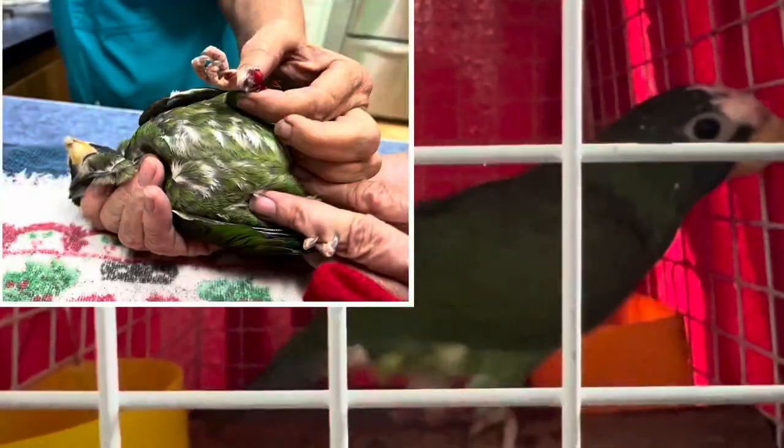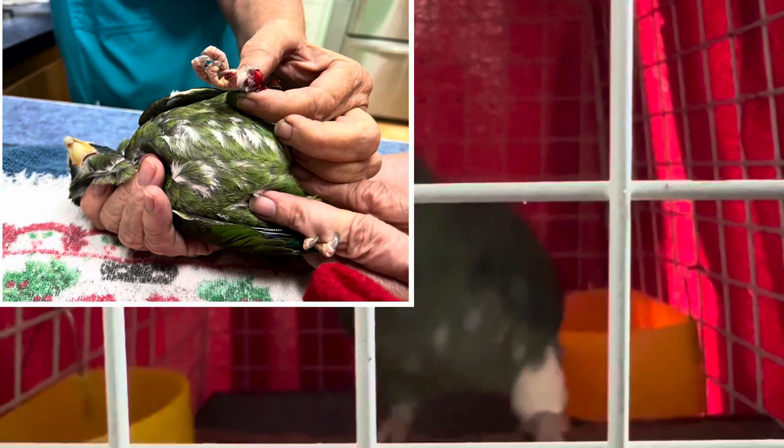This is Ale, a white-crowned pionus parrot, and yesterday I was getting ready to do a video on him because someone asked a question about getting a conure versus a pionus, and so I was getting ready to do the video.